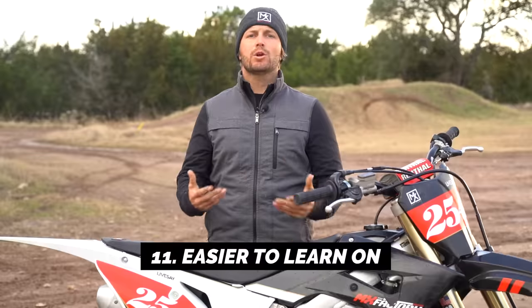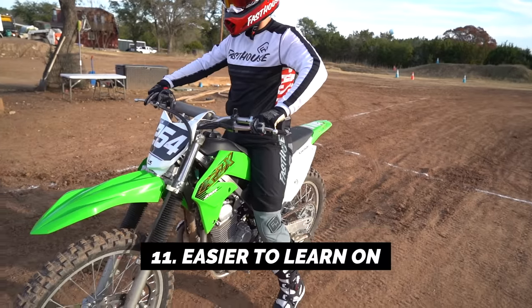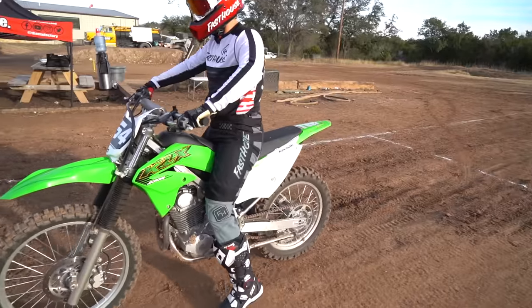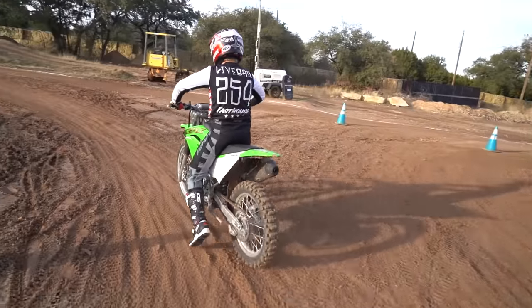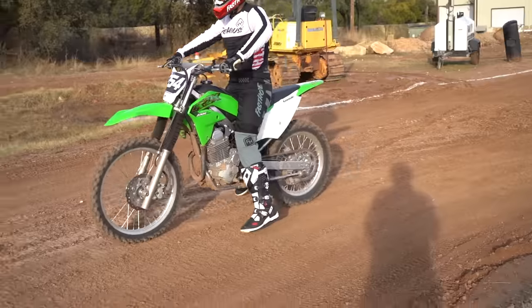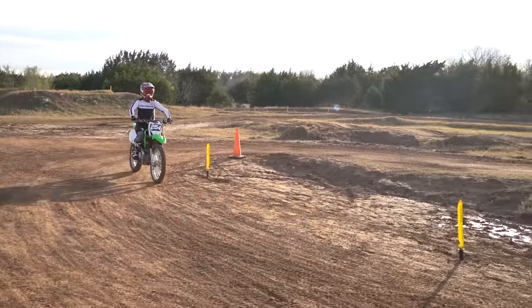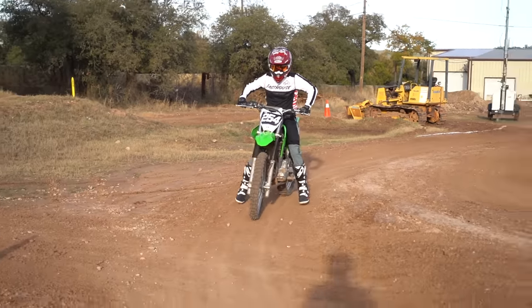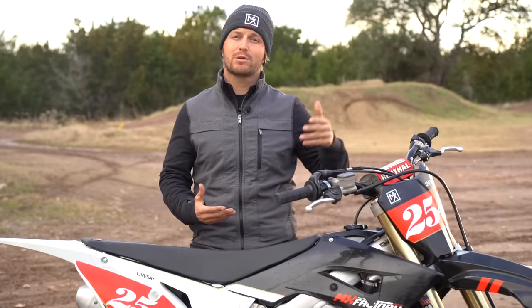Number eleven: they're easier to learn on. We teach all of our riders here on air-cooled four-stroke bikes, which have less power and a more linear power delivery with definitely a lot less hit. On a two-stroke you have a power band — it goes from no power to all the power pretty quickly. The four-stroke has more torque on the bottom and ramps up evenly, so if you're new, there are fewer surprises. Just in general, they're easier to learn to ride on.